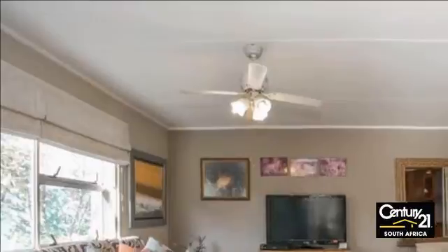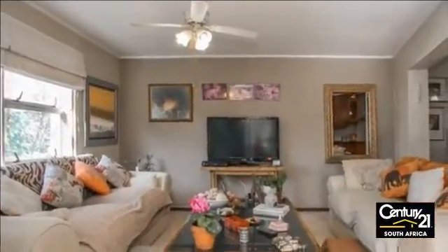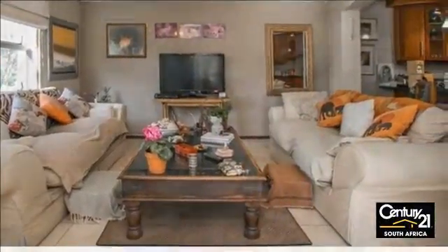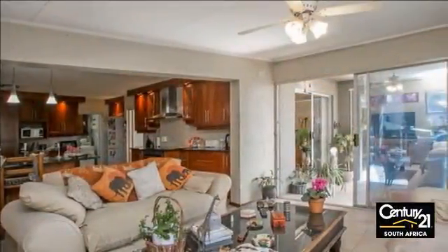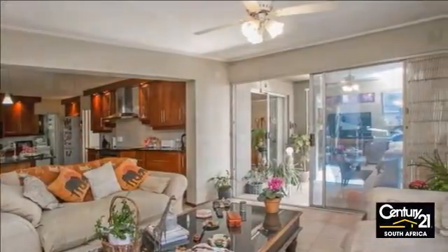Walk upstairs to four bedrooms. Large main bedroom with en suite and walk-in closet. Three additional large carpeted bedrooms complemented by a second full bathroom. Balcony offering exceptional views of the greater Lone Hill area.